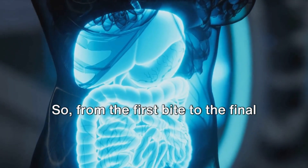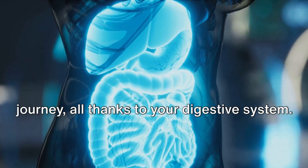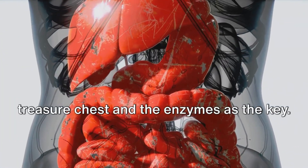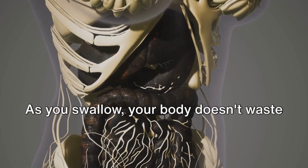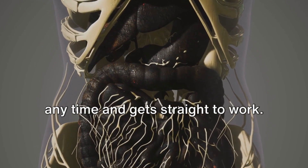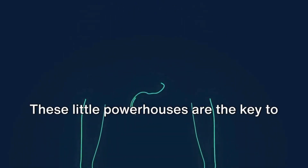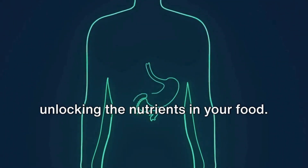So, from the first bite to the final exit, your food embarks on an incredible journey, all thanks to your digestive system. Now, imagine your food as a locked treasure chest and the enzymes as the key. You've just enjoyed a delicious meal, and as you swallow, your body gets straight to work. But how exactly does your body extract all the goodness from your food? The answer lies in enzymes — these little powerhouses are the key to unlocking the nutrients in your food.